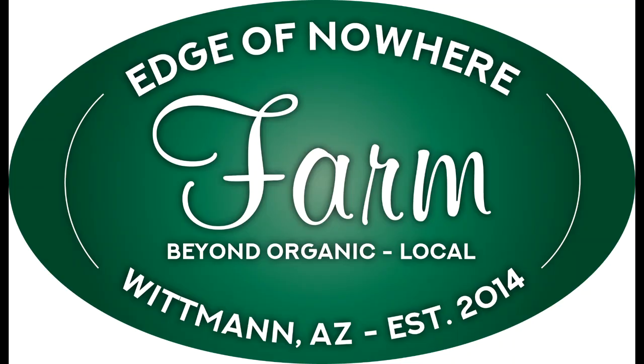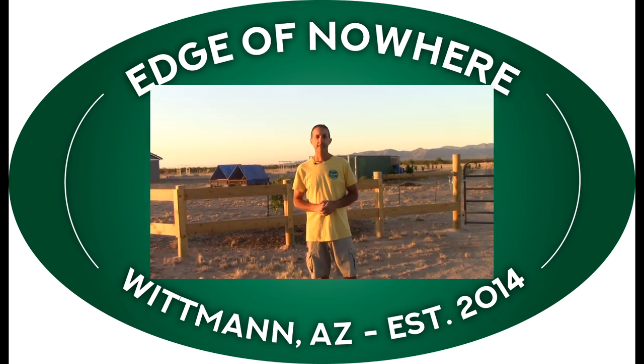It is time for a June farm update. Hello everyone, this is Dwayne with Edge of Nowhere Farm. It is very early middle of June 2020, and we wanted to give you guys an update on what's going on on the farm as we go into the hottest part of the year. We're going to go ahead and start right at the front.